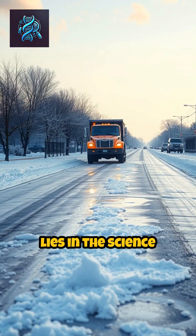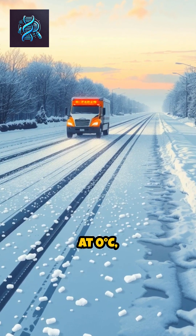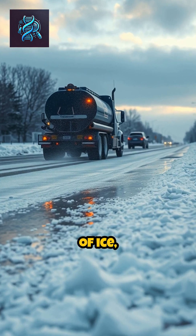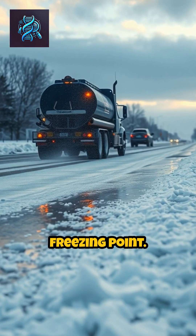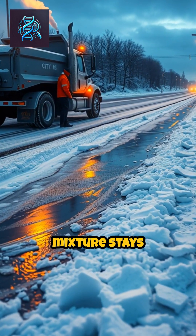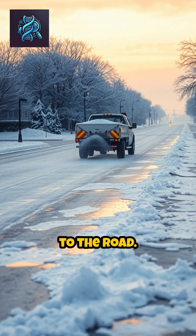The answer lies in the science of freezing points. Pure water freezes at zero degrees C, but when salt is added, it disrupts the structure of ice, lowering the freezing point. This means that even when temperatures dip below freezing, the salty mixture stays liquid, making it much harder for ice to form and stick to the road.